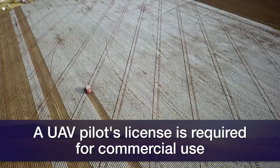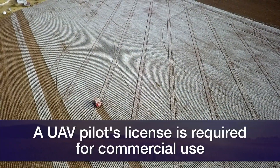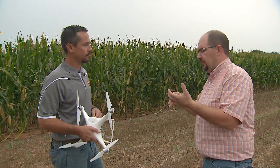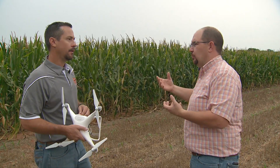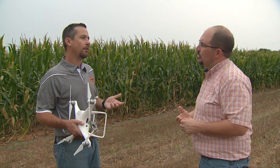When scouting, can you see insect pressure, nutrient issues, or irrigation problems? What you're really doing with a drone is looking for differences in the plants. You won't necessarily know what's causing it, but you can fly down and get really close and zoom in to see if it's insects or drought. Sometimes you can get close enough to tell what it is.